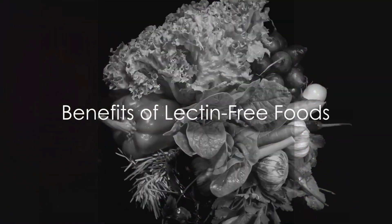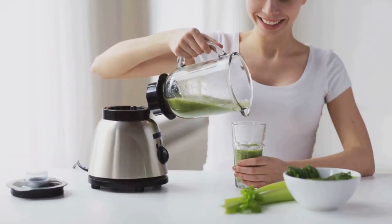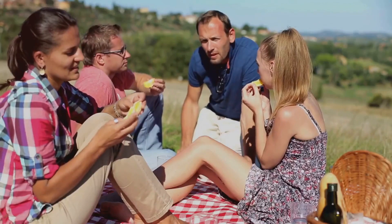Now you might be wondering, why does this matter? Well, consuming a diet rich in these lectin-free foods can help reduce inflammation and promote better gut health. That's a win-win in our books.